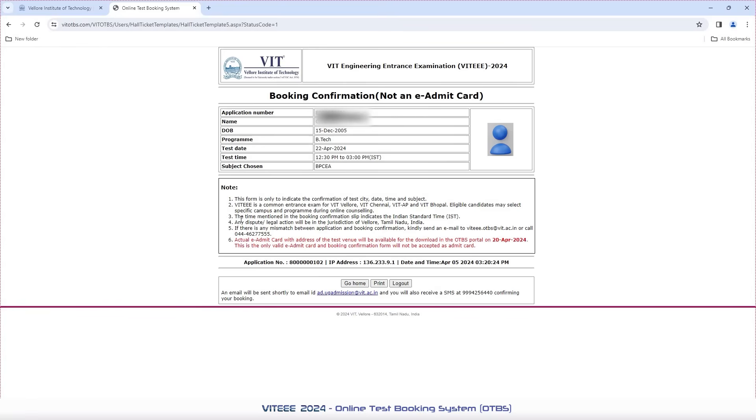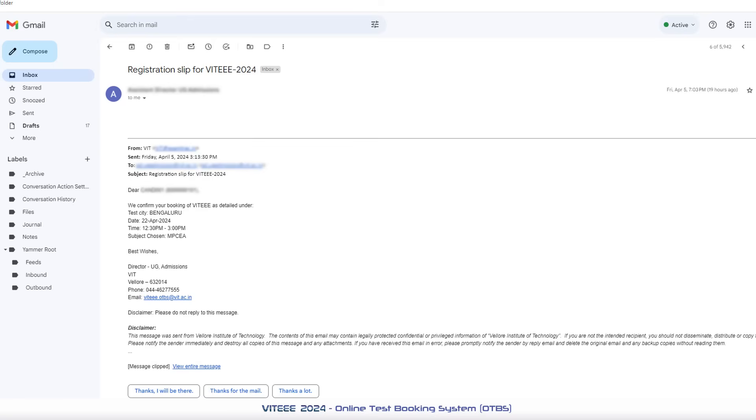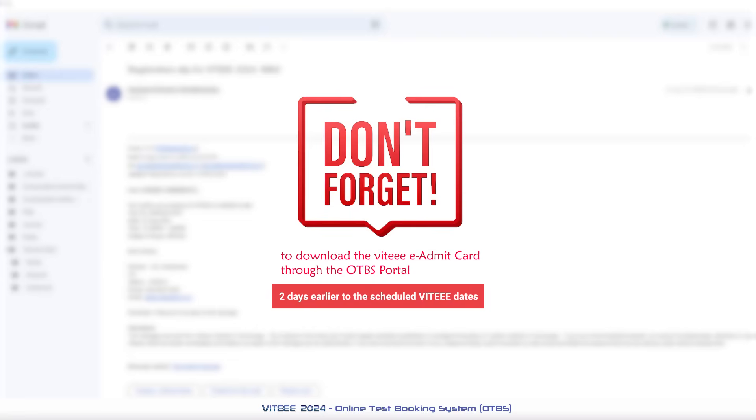You can choose Go Home where you can view your selected date, time and city. The print option can also be used to download your booking confirmation. Kindly log out once you have read all the instructions. An automated booking confirmation acknowledgement will be shared to your registered mail ID. We ensure you will be able to download an actual e-admit card for VT2024 through the OTBS portal 2 days earlier to the scheduled VT dates.